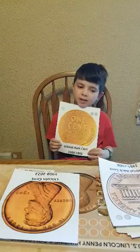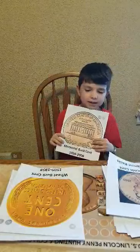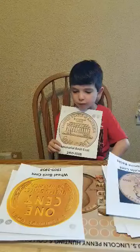Wonder what the 1959 back was? This. This is the Memorial penny back, used from 1959 to 2008.